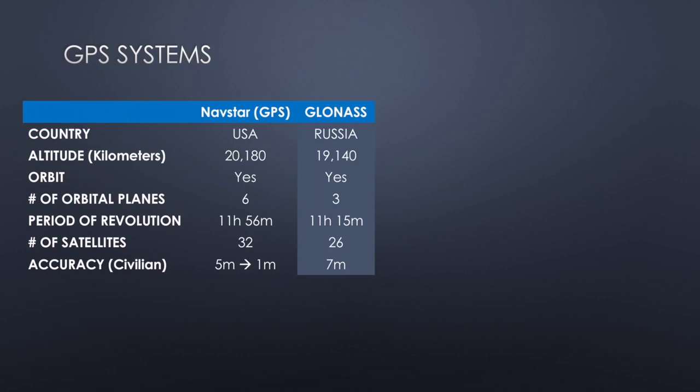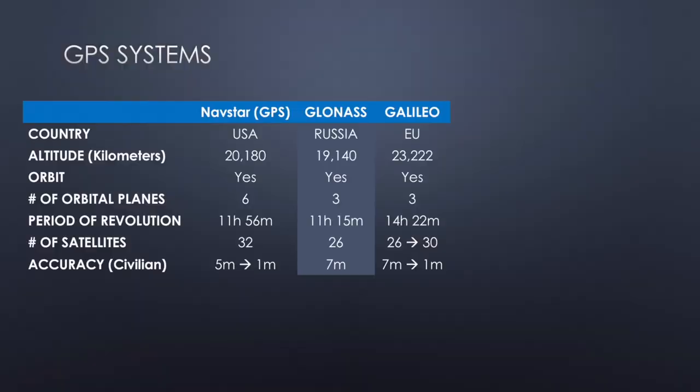The next constellation is GLONASS, which is Russian. It operates much like GPS does, but instead of six planes there are three. Right now there are 26 GLONASS satellites, and the accuracy is about seven meters or so. Next up is Galileo — a relatively new constellation from the European Union. It's traveling a little bit higher in orbit, so the period of revolution is a little slower because it has further to go. At the time of this recording there are 26 satellites, ramping up quickly to 30. These are the three most common constellations, and a lot of watches support these three.